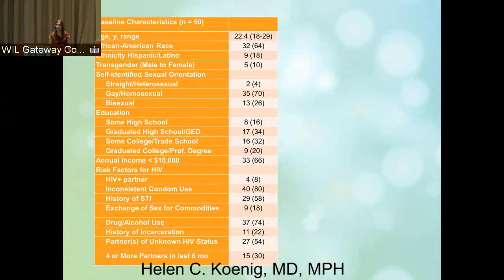This is our table one of demographic information. Our median age was 22, largely African-American group. There were some transgender individuals, and you can see from the demographic data that most of them had a little schooling but not a lot. Sixty-six percent had an annual income less than ten percent, and most of them had more than one risk factor for HIV — inconsistent condom use, recent STI, exchange of sex or commodities, et cetera.